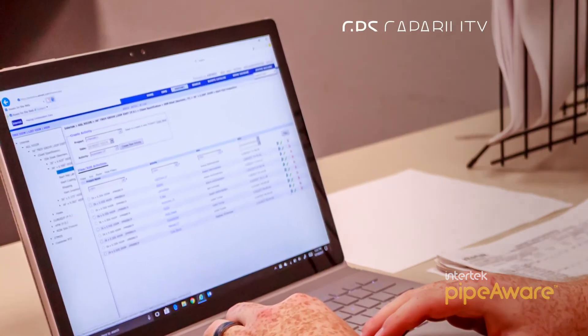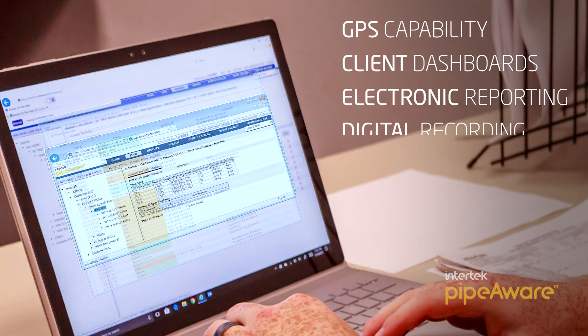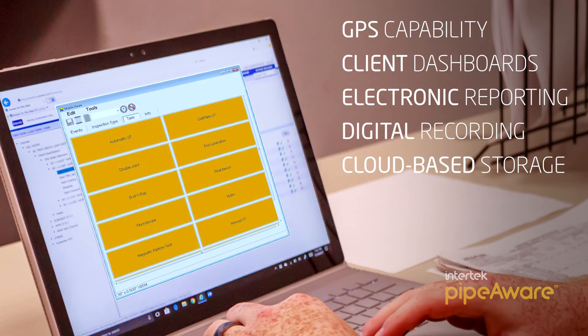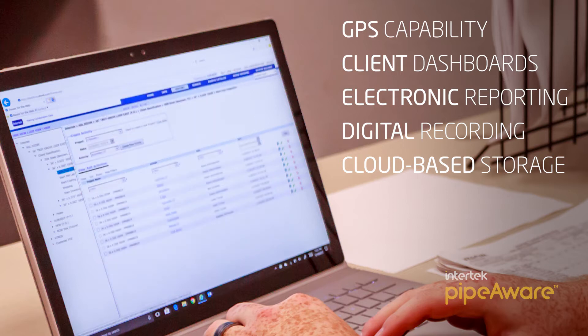Additional key features such as GPS capability, client dashboards, electronic reporting, digital recording, and cloud-based storage further enhance Intertech's PipeAware software solution. Clients can continue to rely on it to track production progress at the pipe mill level and beyond.